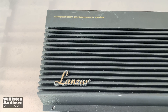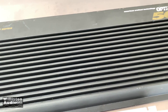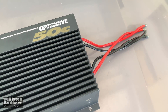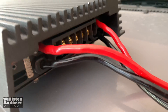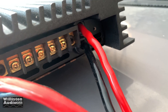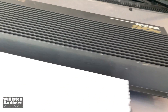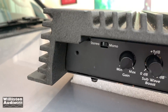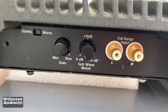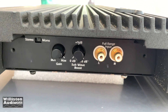Let's take a closer look at the Lanzar first. It looks skinnier, but actually the way the heatsink fins go — they angle down — it's almost as wide as the Crossfire. You can see two 8-gauge connections for power and ground, and a terminal strip for your remote and speaker leads. On the other side there's a stereo/mono switch, gain control, sub wave boost, and RCA Tiffany-style full-range inputs. No crossover on this model.